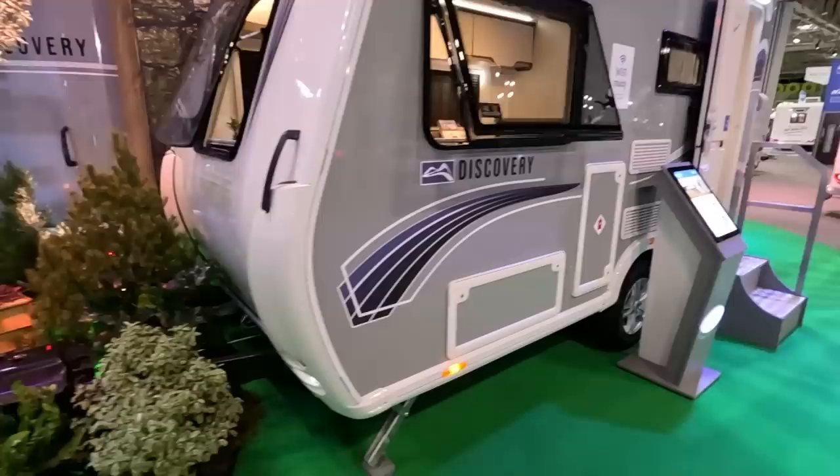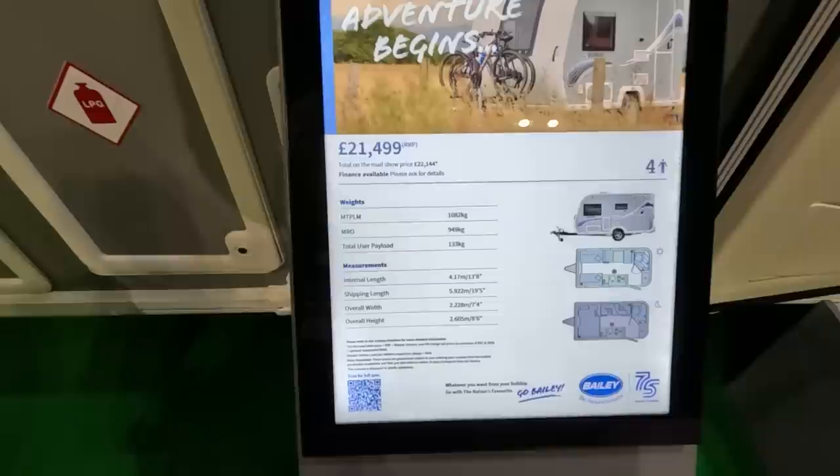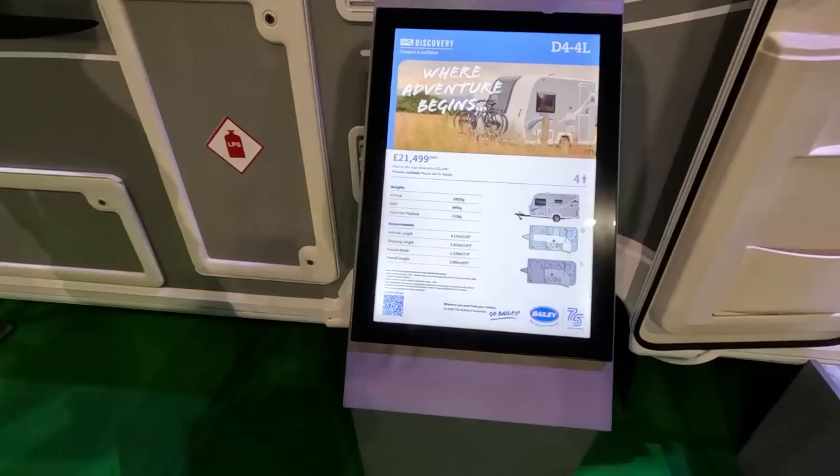Let's look at the specs. MTPLM 1,082, payload 133 kg. Shipping length is just under 6 metres at 5.9 m. I think something around a Focus size would tow this quite happily — possibly a little smaller.